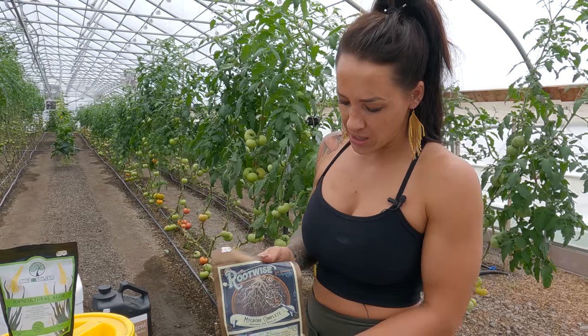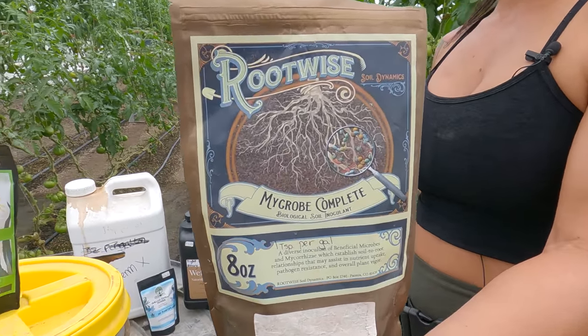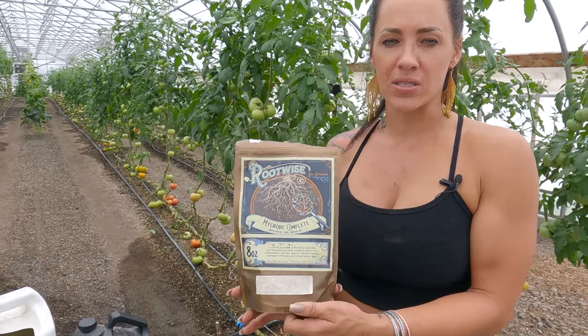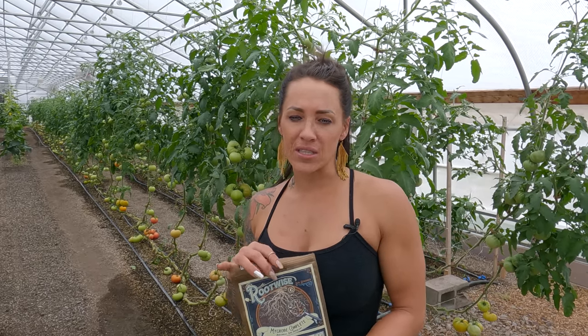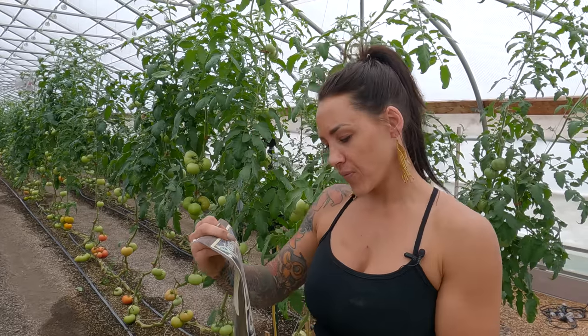Rootwise — since I was running the grow this is my absolute favorite product. Not only is Kevin a really good friend, he's a great person with a lot of passion for growing. I've never seen results like I do when I use Rootwise. When I plant my seeds at the beginning of the year, as soon as they sprout I'm throwing on some Rootwise. If I up-pot I use Rootwise. As soon as we transplant I use Rootwise. It really helps the roots take up nutrients from the soil, enabling the plant to be so much healthier — the root-to-soil connection is there.